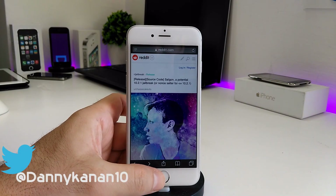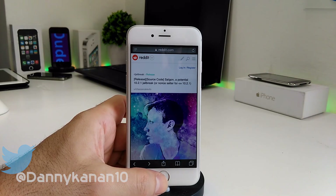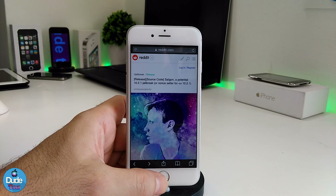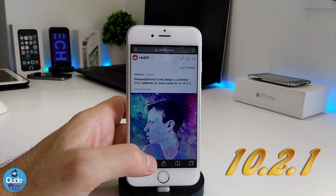What's up guys, this is Danny for Duo Tech, and welcome back with another video. In today's video we have some exciting news about the iOS 10.2.1, and that is the developer who worked on the jailbreak — the jailbreak right now has been released.